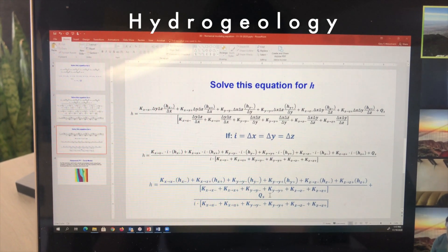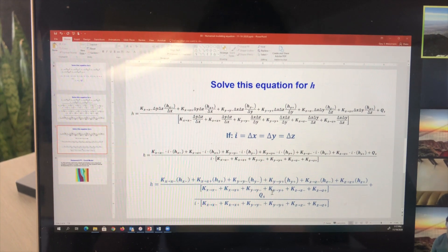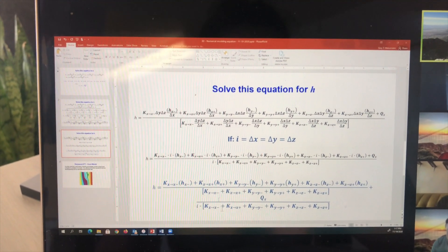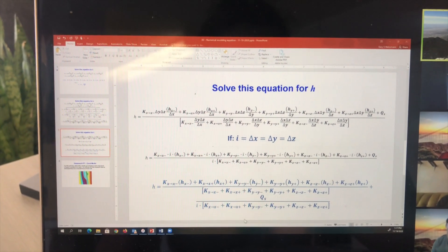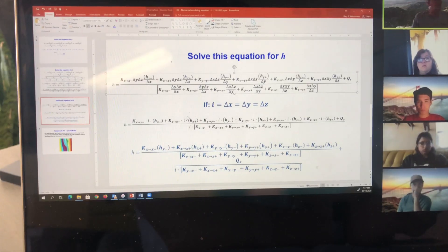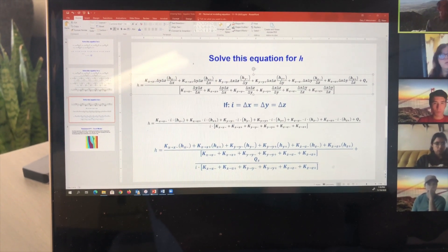For undergrads, you'll just be modeling using this equation for 2D. For grad students, you'll ultimately be using the full 3D equation, because in the 3D model delta-x equals delta-y but delta-z is a different value, so you'll end up using the full 3D equation.